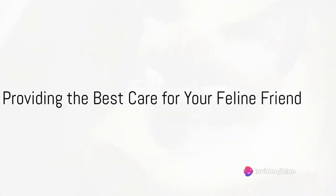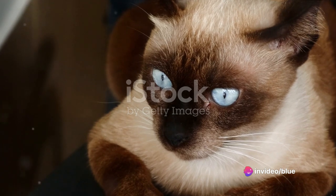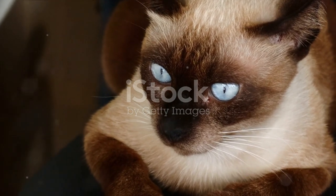Have you ever wondered how to provide the best care for your feline friend at home? It's an art that requires a deep understanding of their needs, preferences, and unique characteristics.